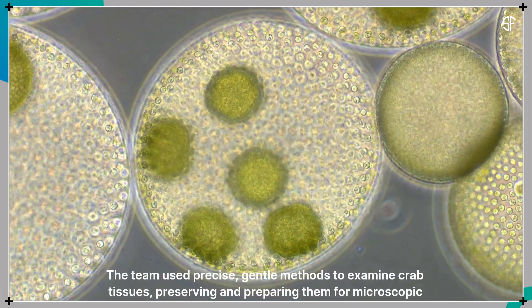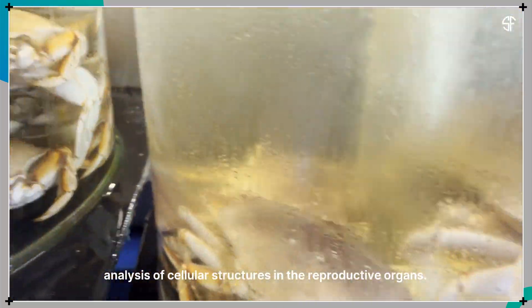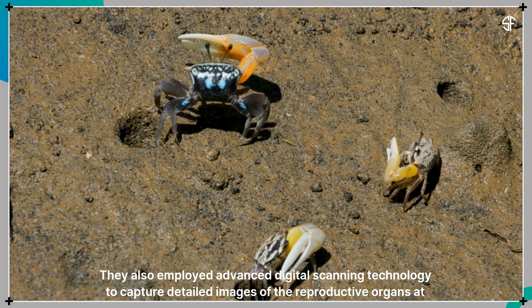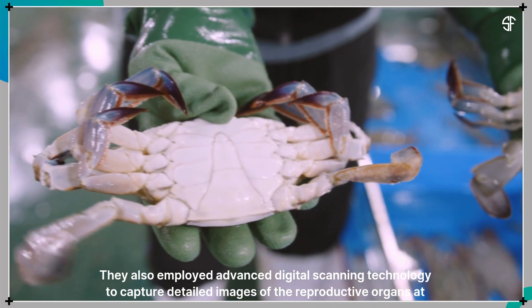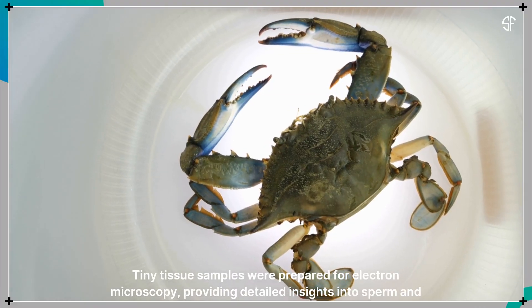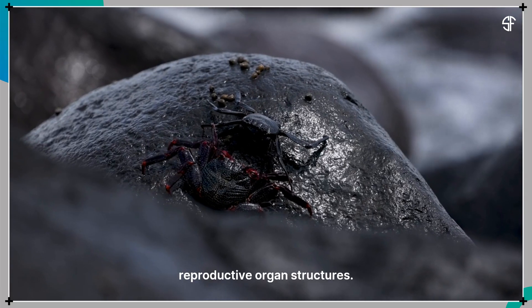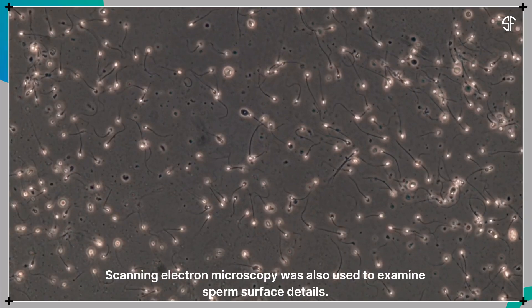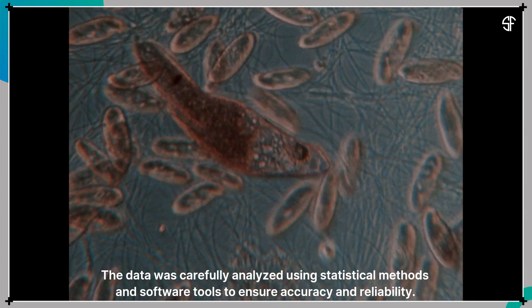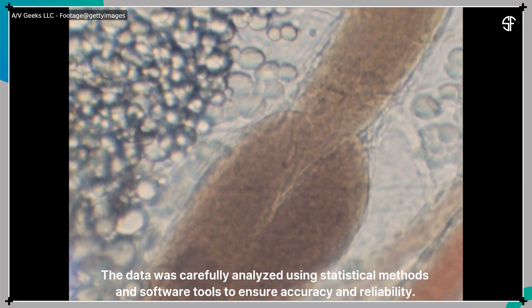The team used precise, gentle methods to examine crab tissues, preserving and preparing them for microscopic analysis of cellular structures in the reproductive organs. They also employed advanced digital scanning technology to capture detailed images of the reproductive organs at various developmental stages. Tiny tissue samples were prepared for electron microscopy, providing detailed insights into sperm and reproductive organ structures. Scanning electron microscopy was also used to examine sperm surface details.